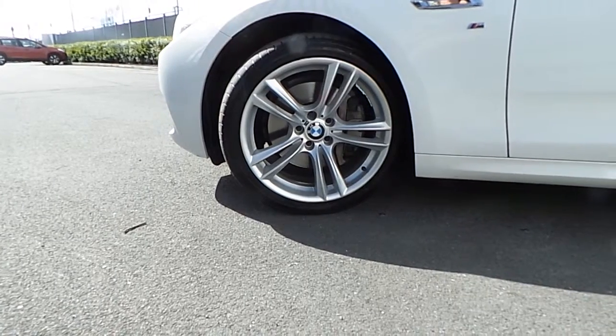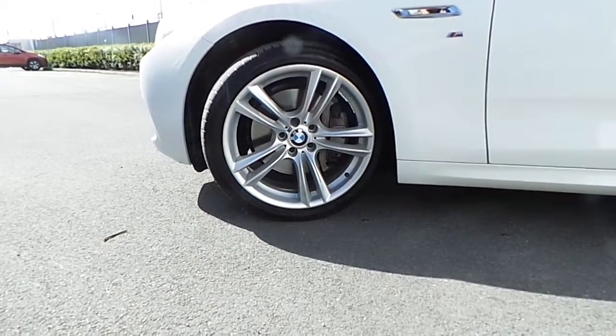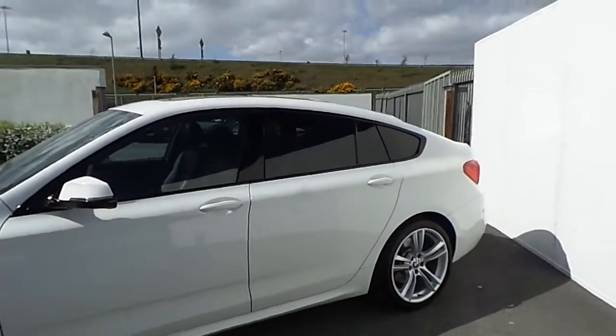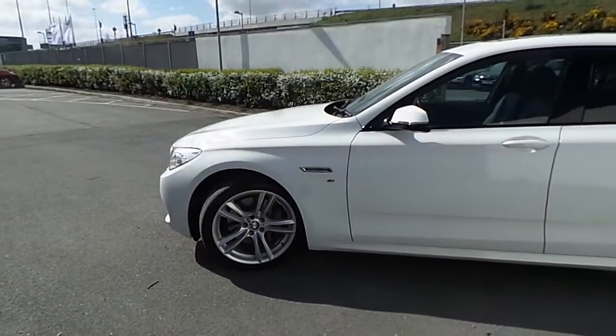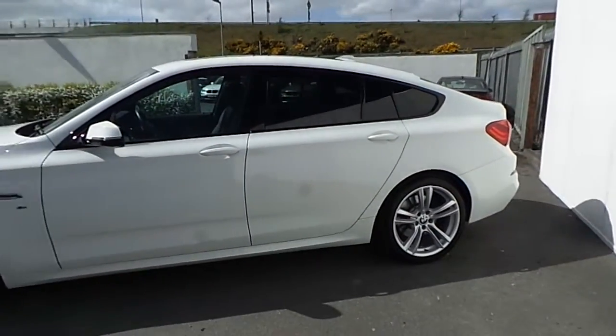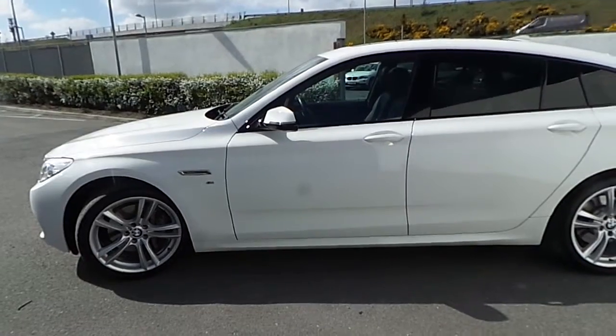The car comes with these very sporty 20-inch double spoke alloy wheels, sunroof windows at the back, M Sport body kit along with M Sport suspension, as well as many other features that I'll be showing you around in this very short video.